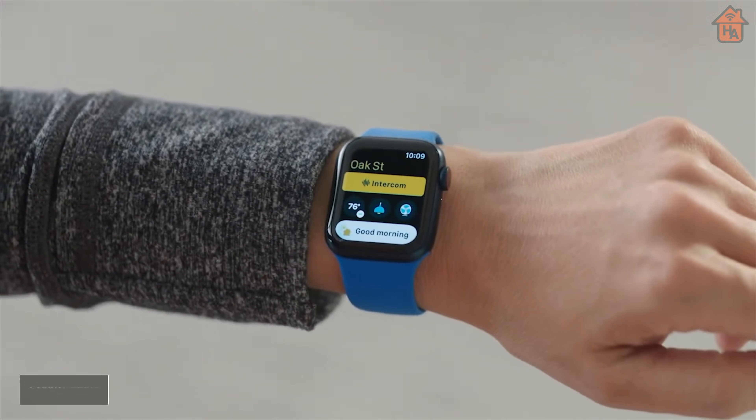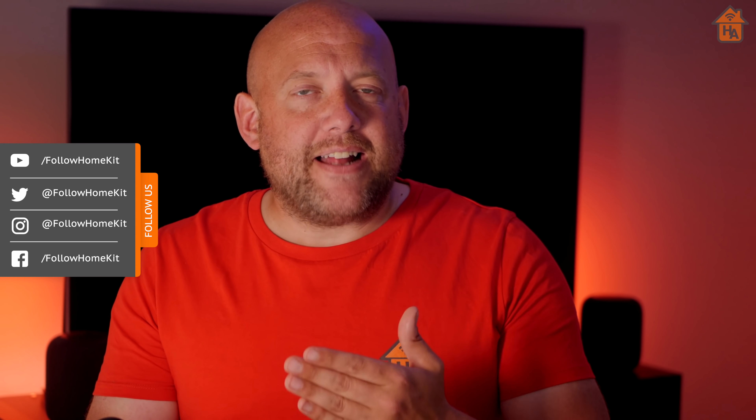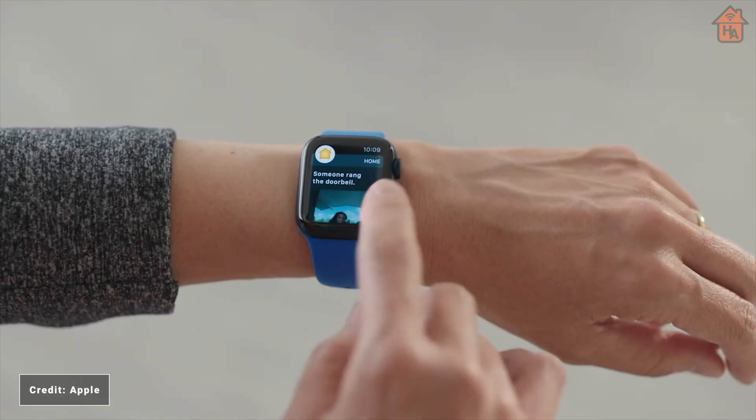Apple Watch and HomeKit also get some improvements. The Home app on your watch is getting a redesign with additional features, including the ability to control relevant accessories depending on that moment. This suggests to me that Apple may use U1 in the Apple Watch and HomePod mini to detect your location, and also use time-of-day context to give you a better experience — showing you the devices you use at certain times of day. You can also use it to talk to the person at your door directly on your wrist if you're using a HomeKit video doorbell.